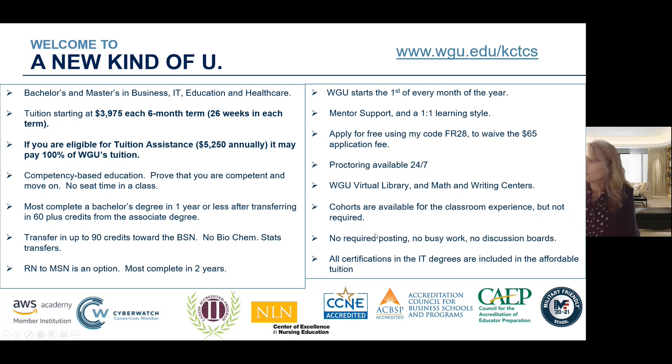This is all about earning your degree on your schedule. For those degrees in the IT area that offer certifications, those certifications are included in the affordable tuition.